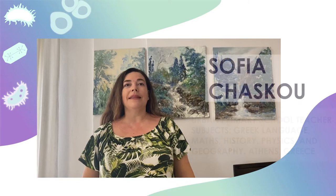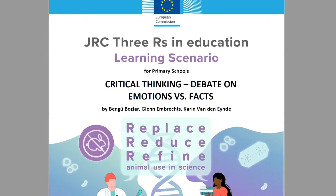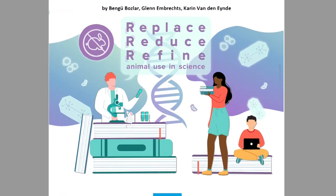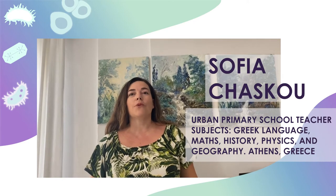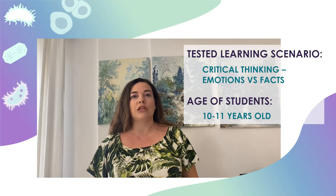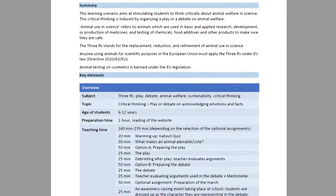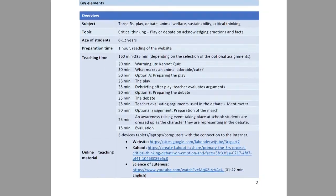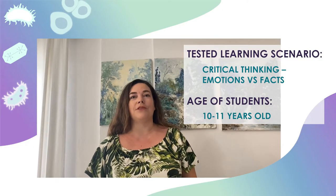I implemented the 3Rs learning scenario during two physics and one geography lesson within the same week. My class has 19 students, among whom are 4 students with special educational needs. All my students attended the implementation of the new material, enjoyed the activities and gladly participated in the tasks. Even though the content was connected to our educational program, it was clearly a new and different subject that motivated them to be engaged.